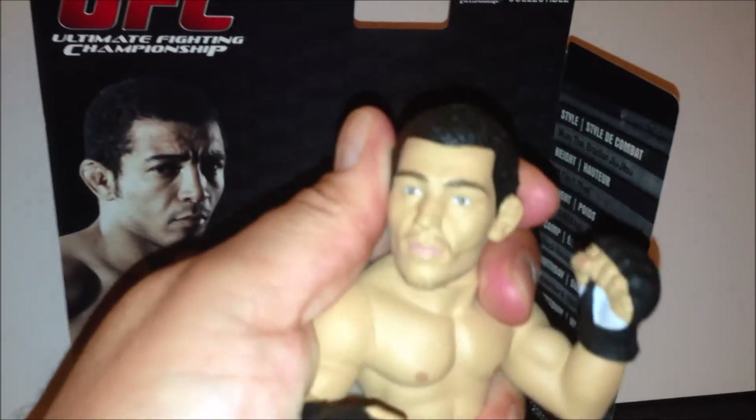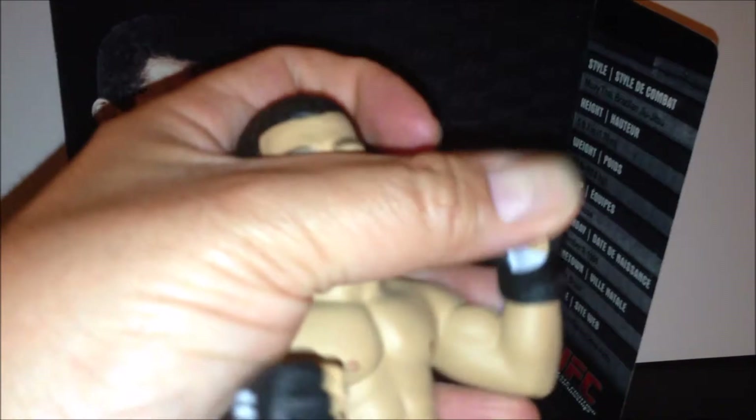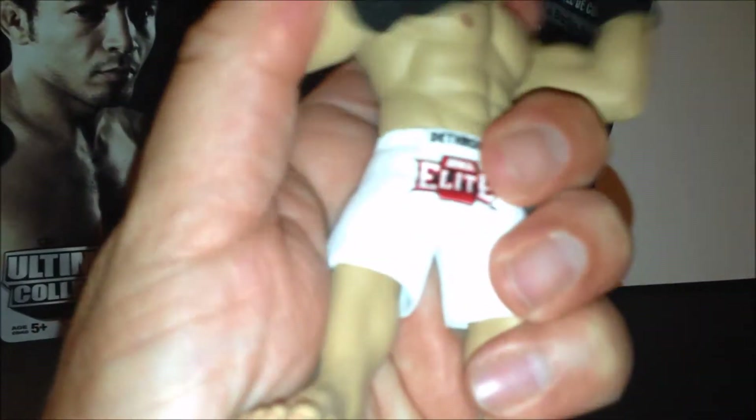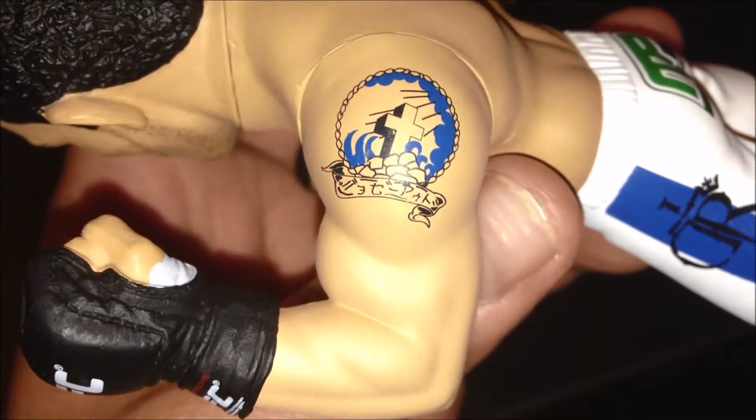The articulation includes: head moves side to side, shoulder swivel, wrist swivel, waist swivel, and a swivel right there above the knee, underneath the shorts.